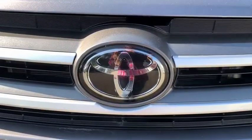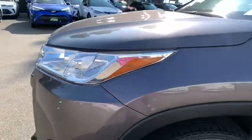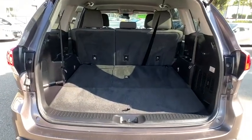Bluetooth, power steering, adjustable steering wheel, four-wheel disc brakes, aluminum wheels, cruise control, rear defrost, AM FM stereo radio, power windows, power door locks, MP3 player.